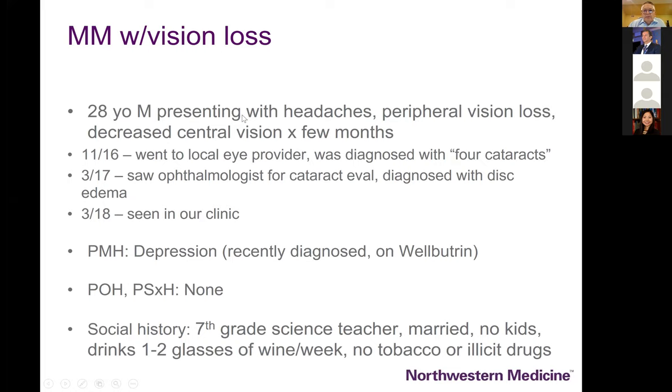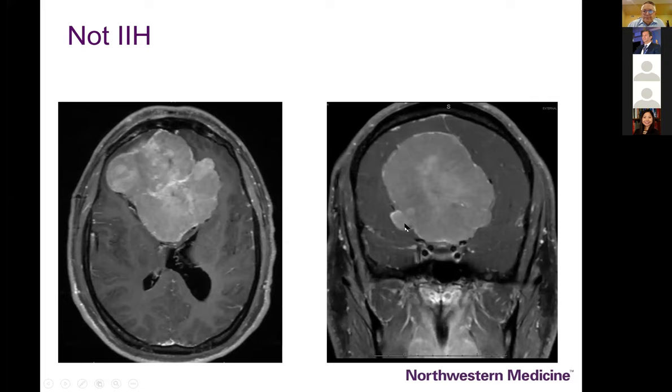Here's another patient of Shira's — a 28-year-old man presenting with headaches and peripheral vision loss. By definition this is not idiopathic intracranial hypertension in my world, because men do not typically get IIH. You're pretty safe in assuming that if you're about to diagnose IIH in a man, you're probably wrong and should look for alternative diagnoses. One clue was that he had had a significant personality change, and sure enough he has a large subfrontal oligodendroglial tumor with no symptoms except personality change and papilledema.